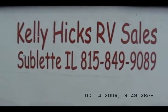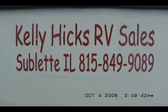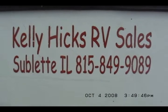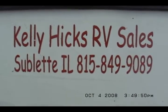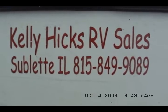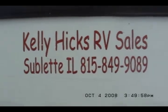Welcome to Kelly Hicks RV Sales in Sublette, Illinois. We are located right on U.S. Route 52 in North Central Illinois, about 80 miles west of Chicago. Our phone number is 815-849-9089.